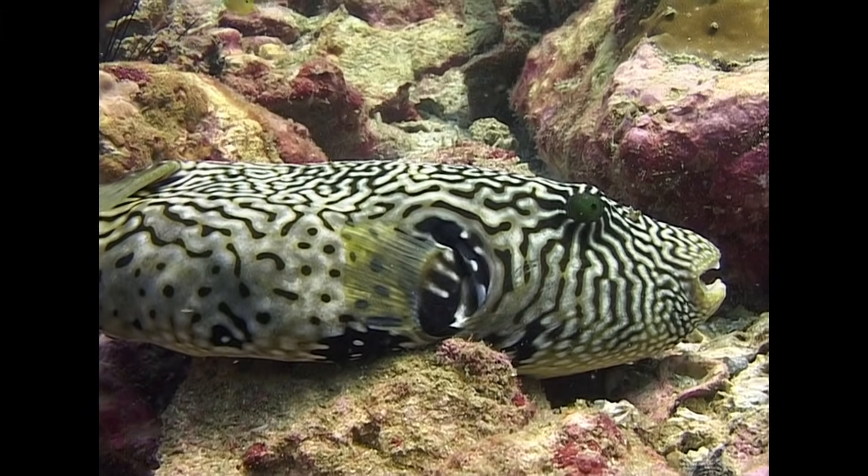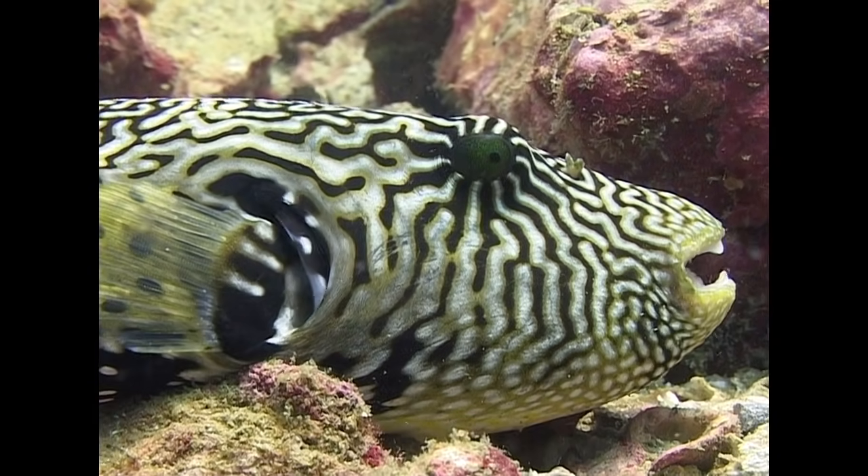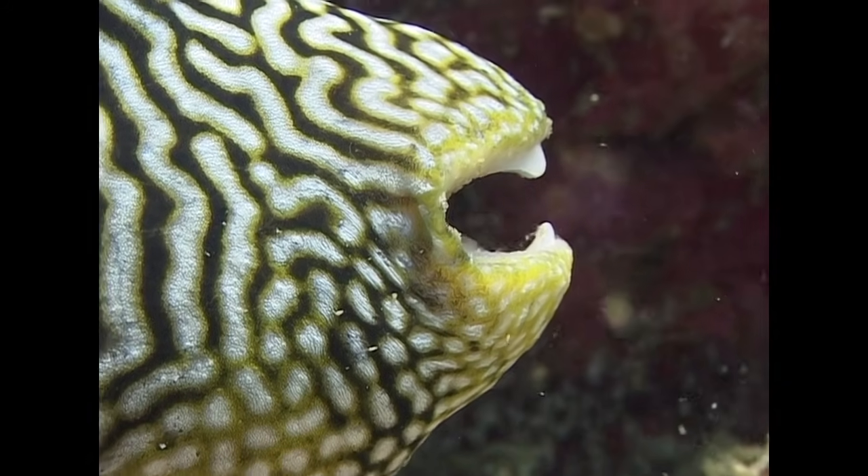This larger species is a map puffer. Like parrotfish, puffer's teeth are fused together to form a very strong beak.